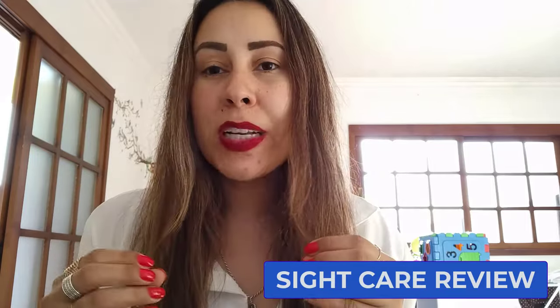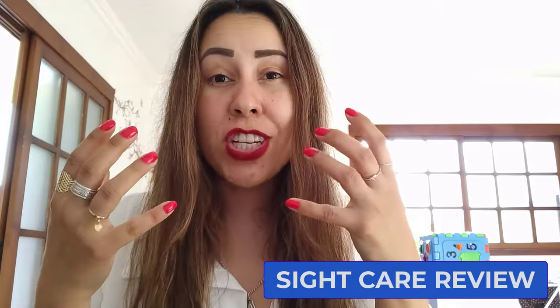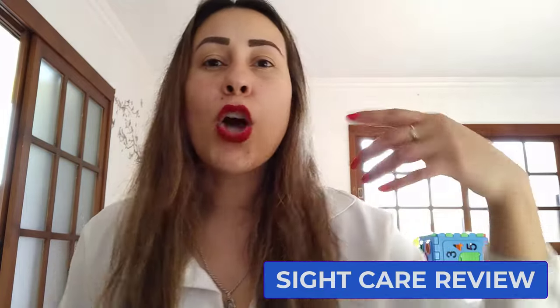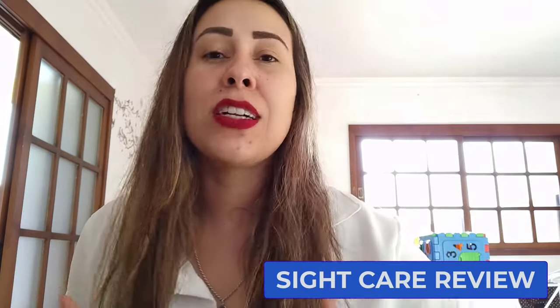Guess what? I have the perfect supplement to help you with your vision. It's a great supplement that can help you deal with glaucoma, cataracts, and macular degeneration. So if at this moment you have realized that you're kind of nearsighted or farsighted, or even if you just have really huge problems with seeing properly and everything's kind of blurry and foggy, you guys are in for a treat because in today's video I want to talk to you about SightCare.